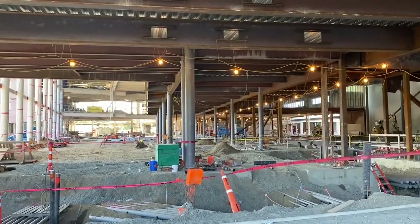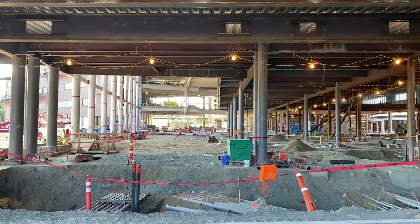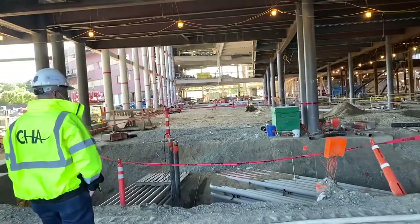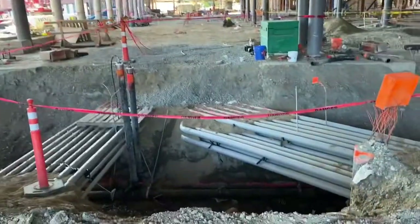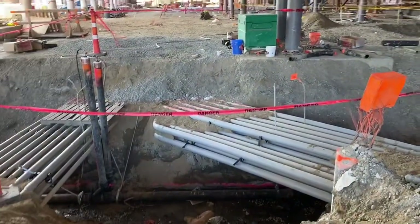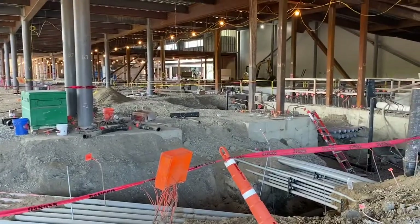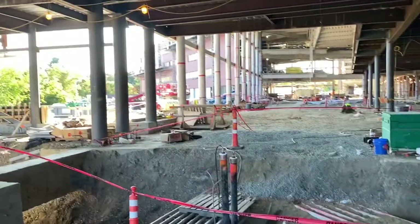This will be all concrete floor. This is part of the cafeteria space that we're looking at. Just to give you an idea, those are all electrical and communication duct banks. This whole space with all those pillars is the cafeteria.